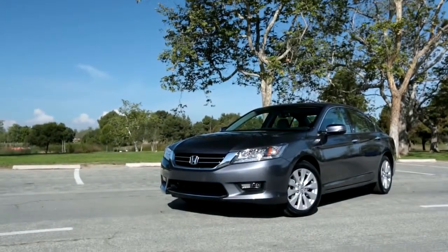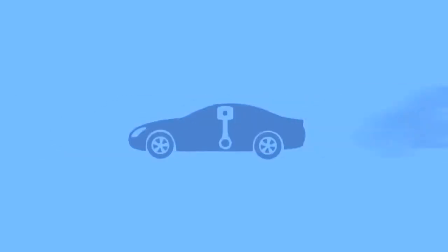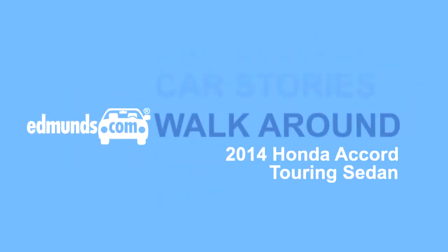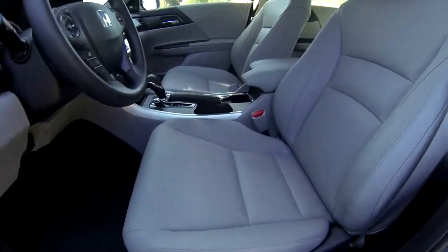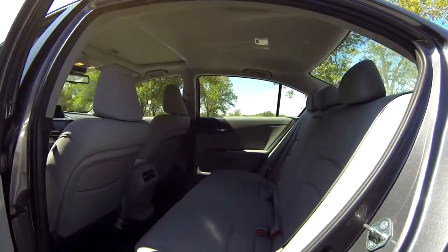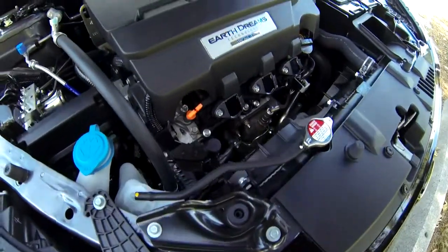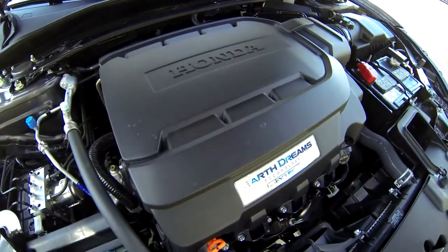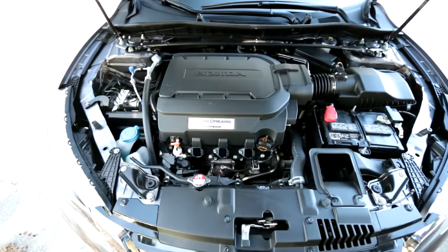This is the Edmunds video walk-around of the 2014 Honda Accord Touring. The Accord is a four-door sedan that seats five people. A 2.4-liter four-cylinder is standard on all but this Touring trim, which comes standard with a 3.5-liter, 278-horsepower V6 that's optional on the EX trims.